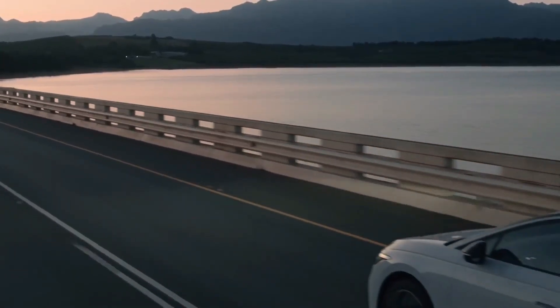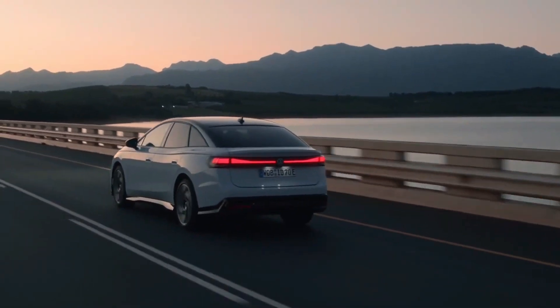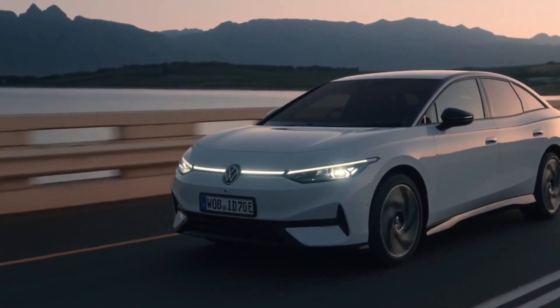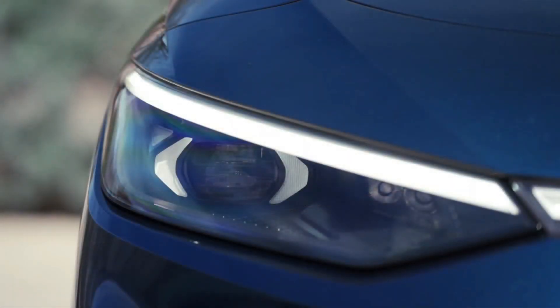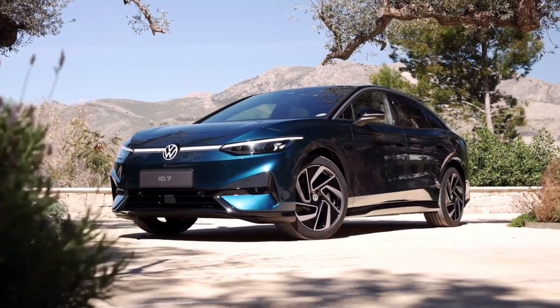The first thing that grabs your attention is the striking exterior design. The ID.7 seamlessly blends the robust and stylish SUV aesthetics with the sleek, aerodynamic features we've come to expect from electric vehicles.